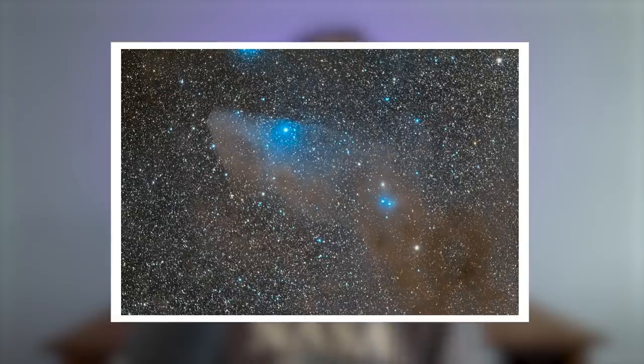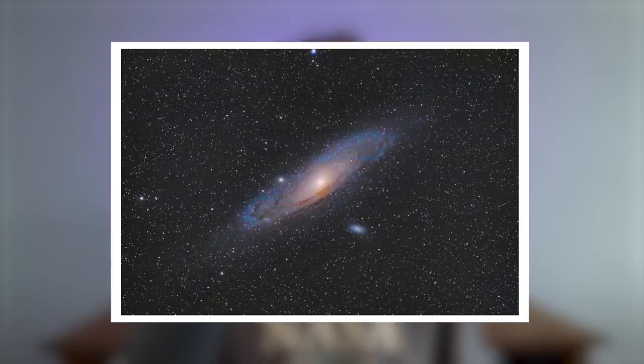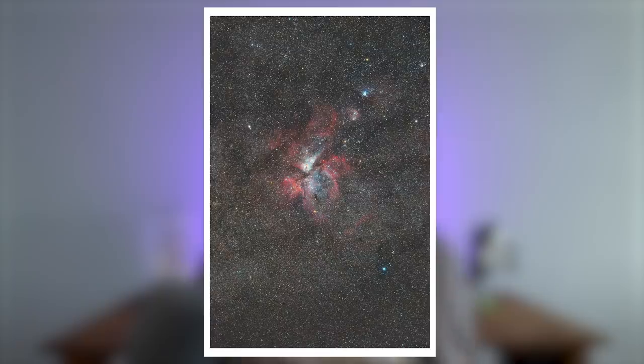I'd like to dedicate this tier-two section to an absolutely incredible young astrophotographer called Ulga. I first met her when I was starting out on astrophotography on Instagram — her work is incredible, you need to go and check it out. She's used very similar equipment to what I'm talking about in the tier-two category, and it just shows what you can produce with portable equipment. You do not need an observatory grade setup to produce stunning results.